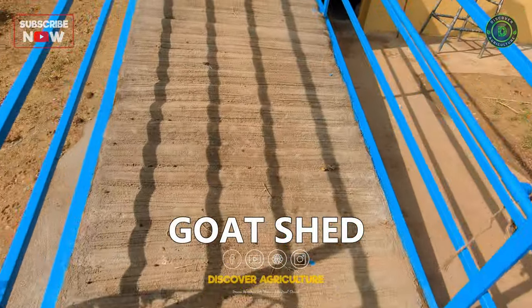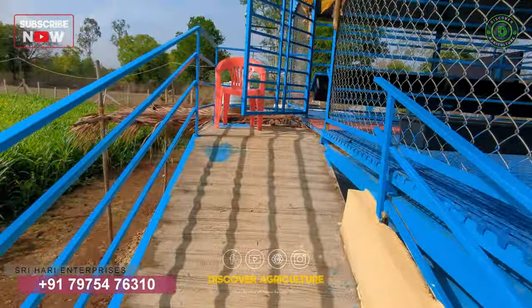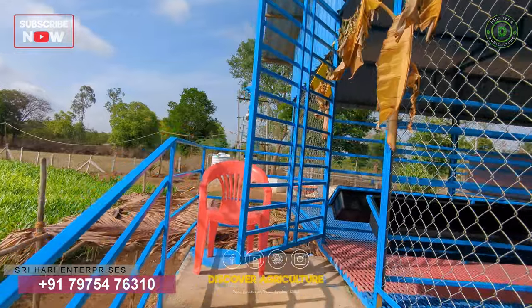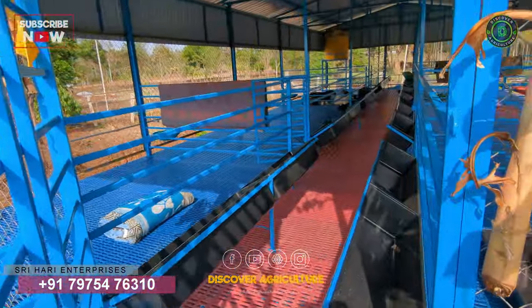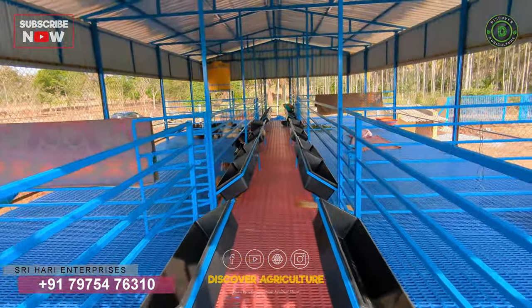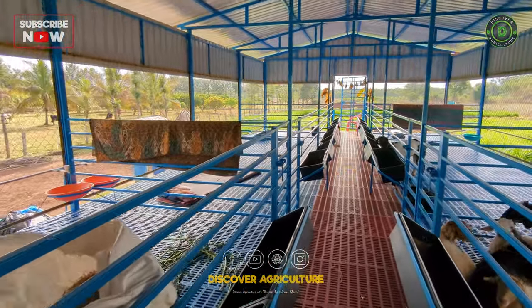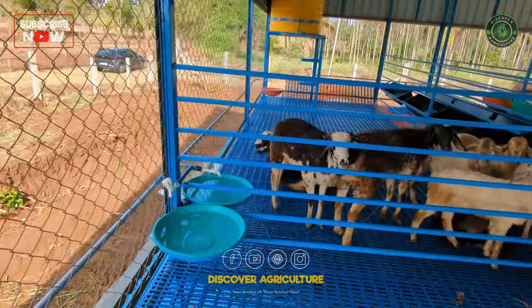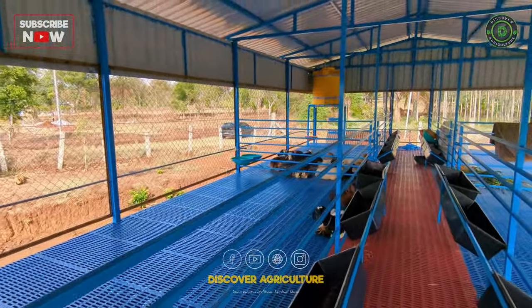The goat shed is located on the first floor of the shed and can accommodate 150 to 160 goats. The floor of the goat shed is made of a plastic slatted floor, which is easy to clean and maintain. The goats have access to a feeding tray in each section. A water trough is also available in the feeding area, which provides clean and fresh water to the goats.